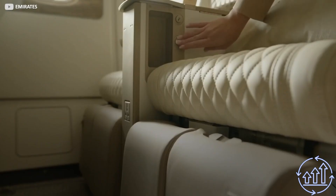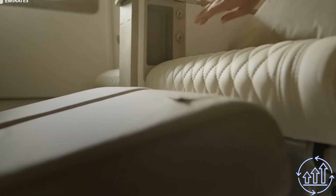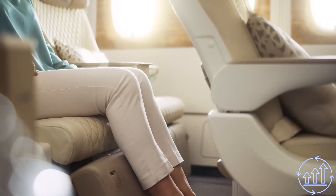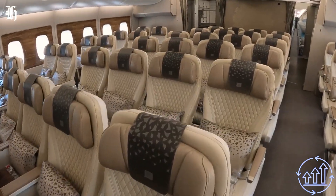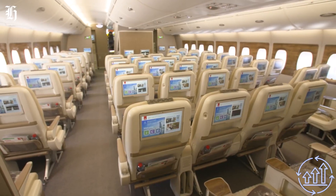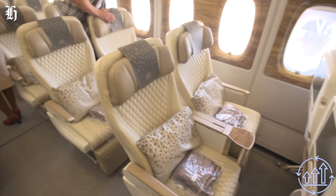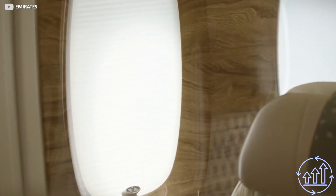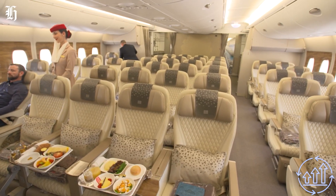Premium economy seats feature retractable leg rests that glide out from under the seat, providing passengers with optimal sleeping comfort. The overall cabin design is bathed in cream and polished wood, striking a balance between luxury and opulence while maintaining a clean and airy aesthetic.